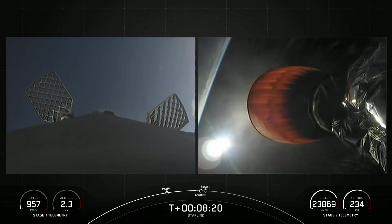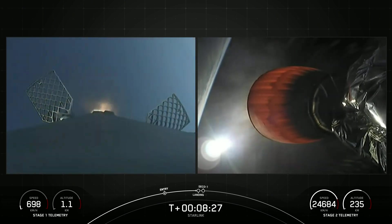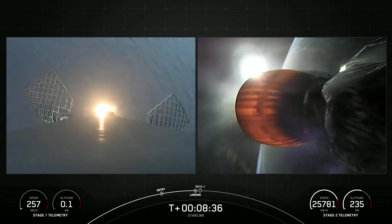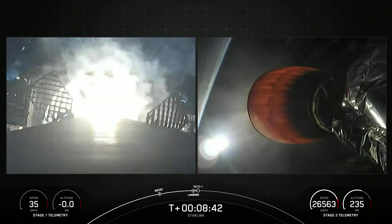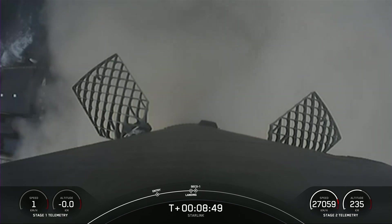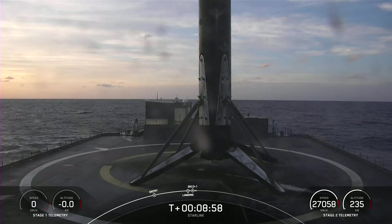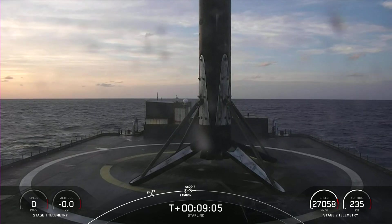Landing burn coming up in just under 10 seconds. Stage 1 Landing Burn — the engine has ignited. Let's watch as Falcon 9 touches down on Just Read the Instructions. Stage 1 Landing Leg Deploy. Stage 1 Landing Confirmed. Falcon 9 has touched down for its 15th landing for this booster. This marks our 58th landing this year and 158th overall landing of an orbital-class rocket.